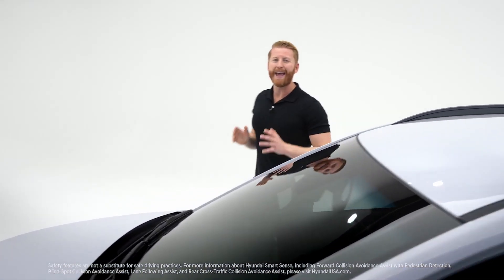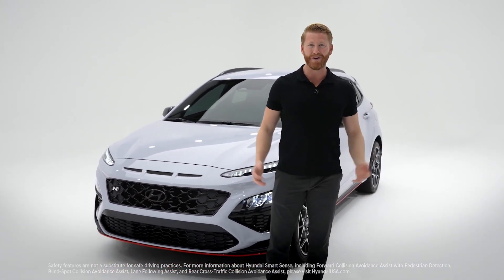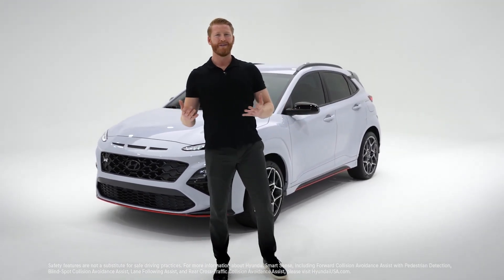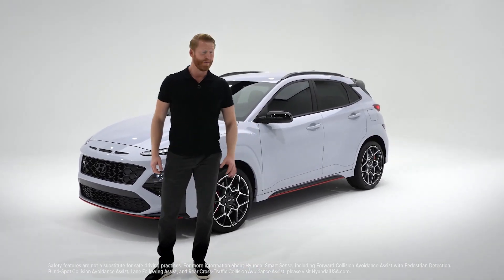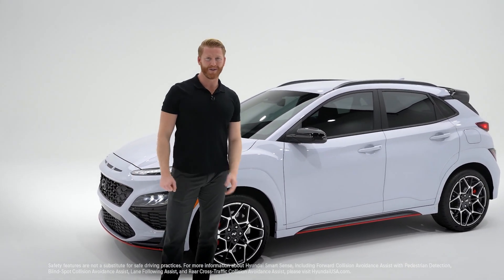Kona N cares about your safety just as much as it cares about its performance, with Hyundai SmartSense — an intelligent network of sensors and cameras around the vehicle designed to keep you and your passengers protected at all times. This includes safety features such as forward collision avoidance assist with pedestrian detection, blind spot collision avoidance assist, lane following assist, and rear cross traffic collision avoidance assist.